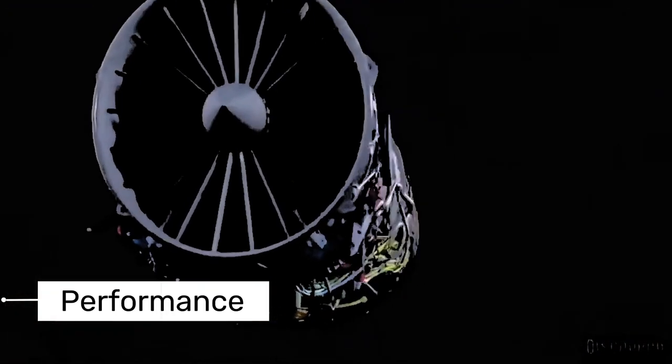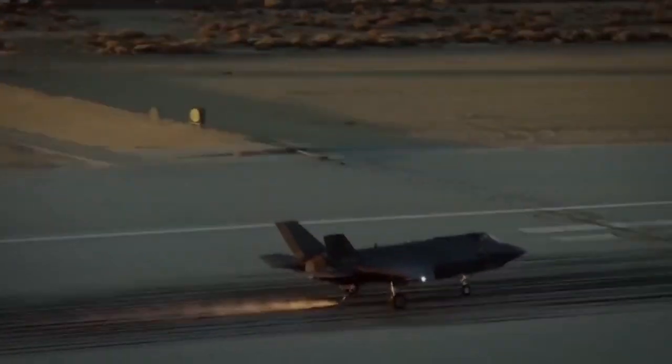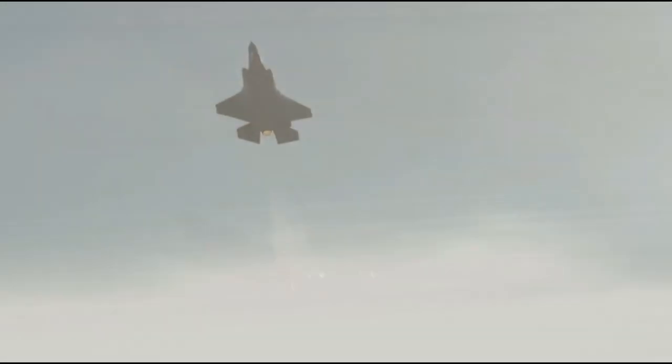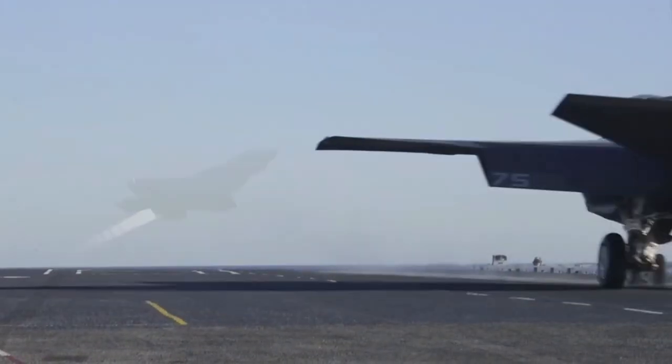One Pratt & Whitney engine, capable of 43,000 pounds of thrust, powers the F-35 aircraft. This engine allows the aircraft to soar vertically through the sky. The jet reaches a maximum speed of Mach 1.6. The aircraft has a maximum range of